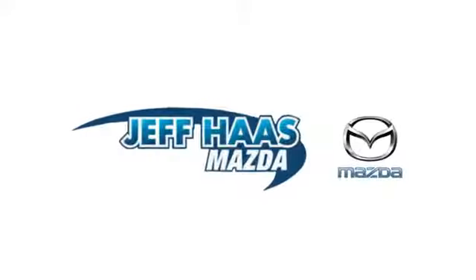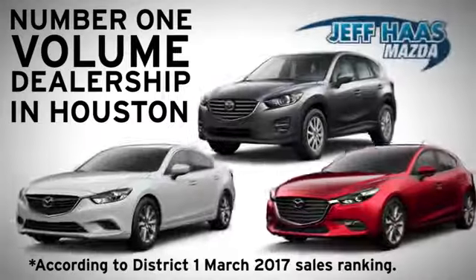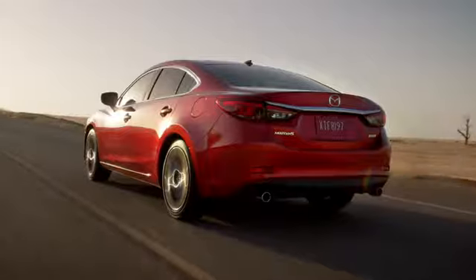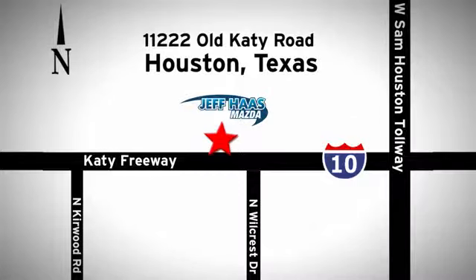Test drive it today. Jeff Haas Mazda is the number one volume dealer in Houston. We'll do everything we can to make sure you drive away in a quality vehicle at a great price. We're conveniently located off the KT Freeway.